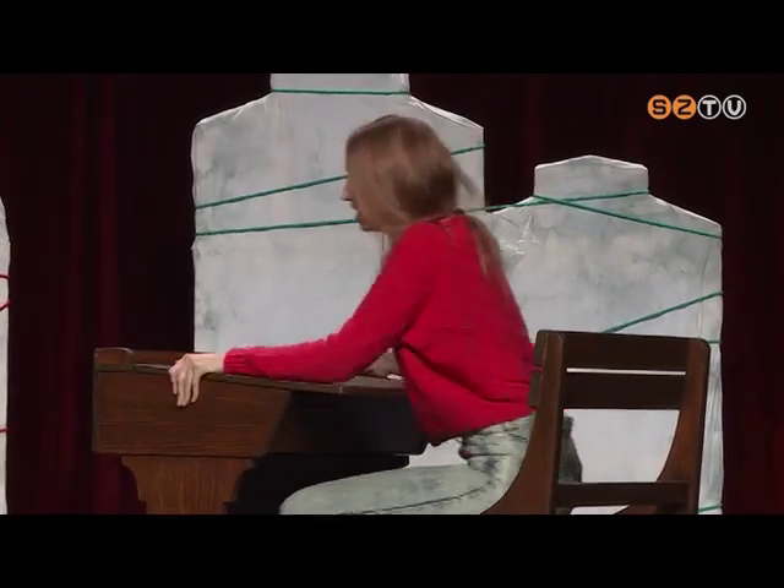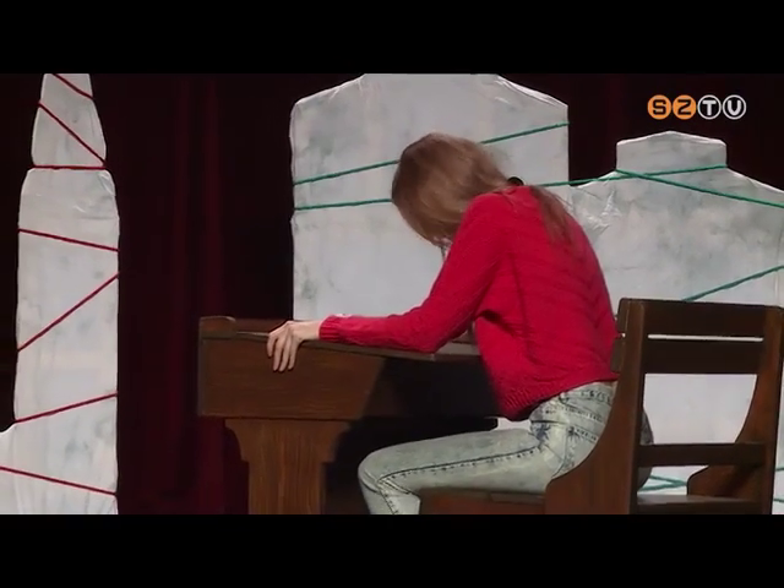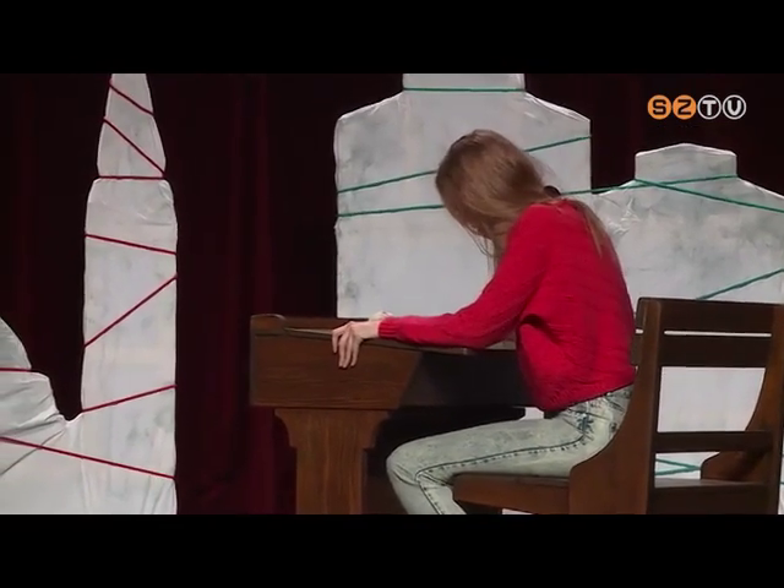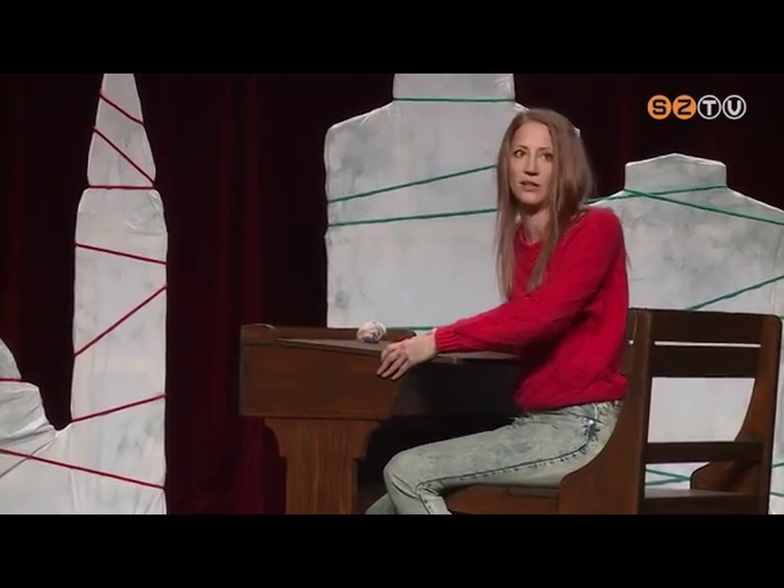Egy ilyen narratívájú szövegnek az ereje abban rejlik, hogy nagyon-nagyon őszinte, és úgy beszél benne egy gyerek a saját nevében, ahogy a felnőttek nagyon ritkán hallják. Ahogy ő érzékeli a körülötte lévő világot és próbálja megérteni a felnőtteket — onnan titkok jönnek elő a múltból, a szülei múltjából, sőt a nagyszülei múltjából, amikről ő nem tudott, de érezte, hogy valami nem stimmel. Egy gyerek milyen őszintén és pontosan tudja megfogalmazni — ez egy felnőttembernek azért jó, mert eszébe jut, amikor először úgy látta a saját szüleit, hogy ők emberek.